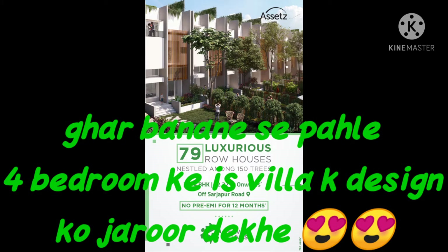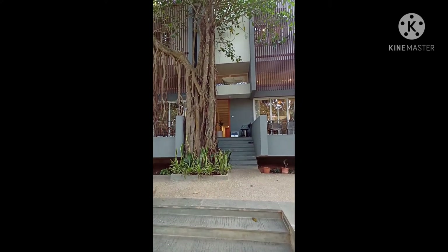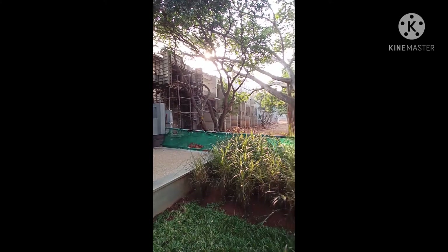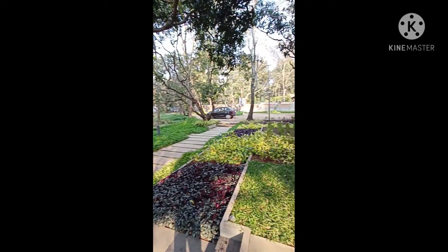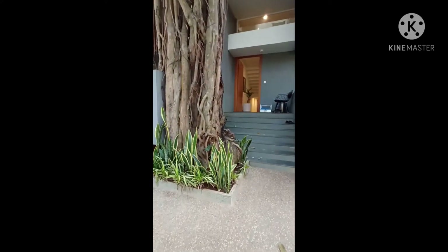Hello guys, welcome back to Perfect Neighborhood. Today we are at Assetz Leaves & Lives project, which is located off Sarjapur Road. You can hear a lot of background noise because construction is still happening. You can see this is well surrounded by greenery. We'll go inside now — this is a 3BHK row house, and you can see they have kept the old tree and not cut it down. This is the entrance.